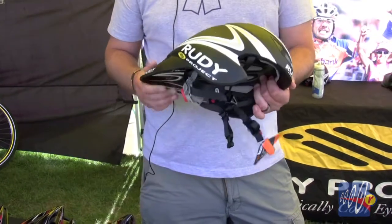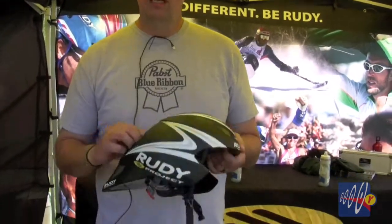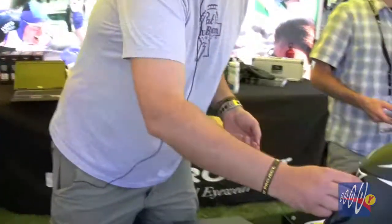We're really excited about this. We brought in our first shipment, sold out, and we're now on our second shipment — already telling the factory to boost production for our third. So the Wingspan — ask for it by name. If your bike shop isn't carrying Rudy Project helmets, make sure you tell them to start carrying them.